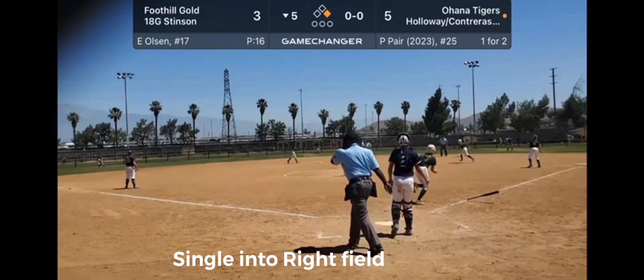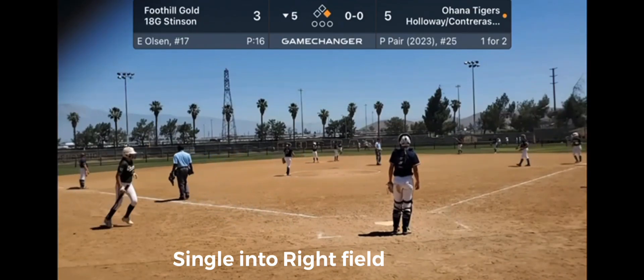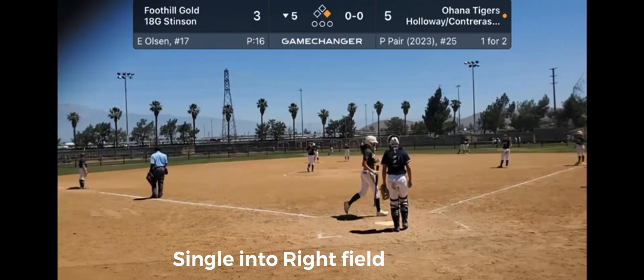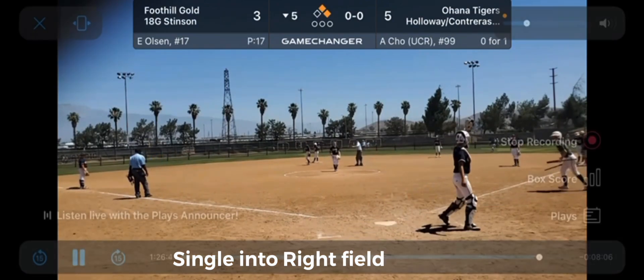That's going to fall once again — another good job of going with the pitch to right field. So Phoenix with back-to-back hits.